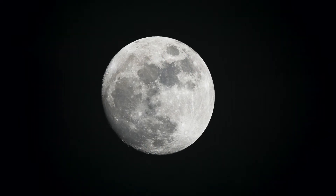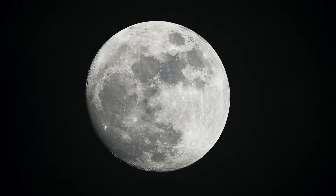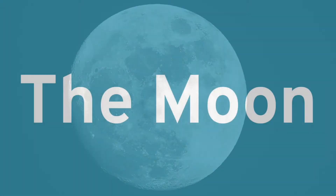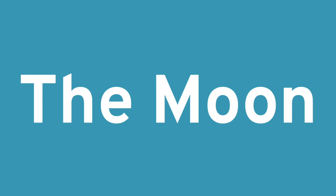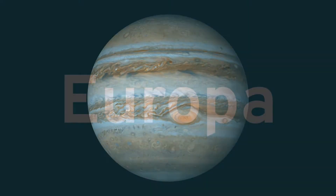Earth's Moon is a fascinating ball of rock that can be seen both during the day and at night, depending on what part of the lunar cycle the Moon is in. While many planets have moons, Earth's Moon is called THE Moon, with a capital M. The moons that orbit other planets have specific names — for example, one of Jupiter's moons is called Europa.